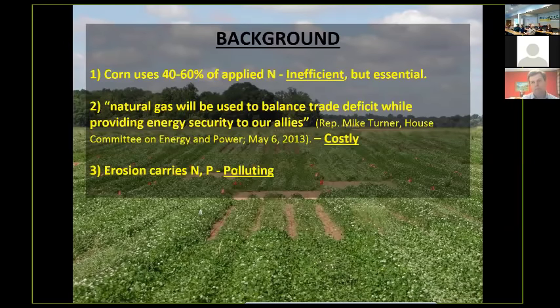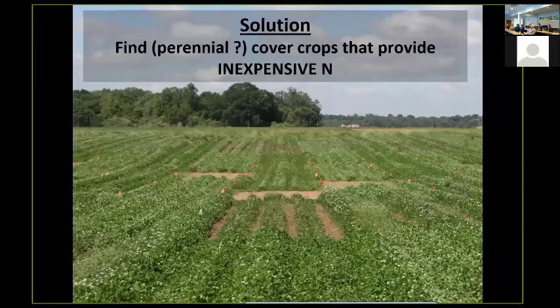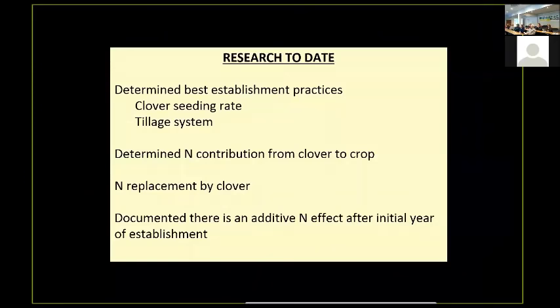Erosion is carrying nitrogen and phosphorus, and it's polluting to the environment. Our solution is to find, hopefully, a perennial crop that is going to provide inexpensive nitrogen and also stabilize the soil.